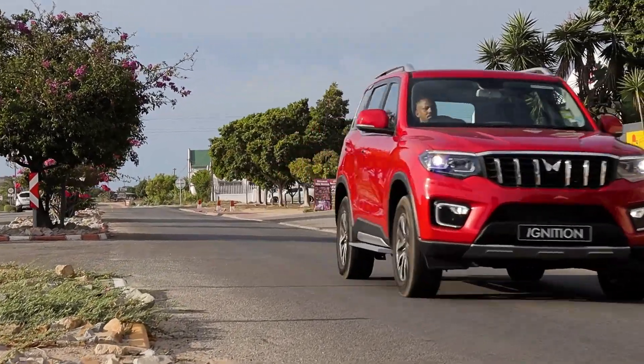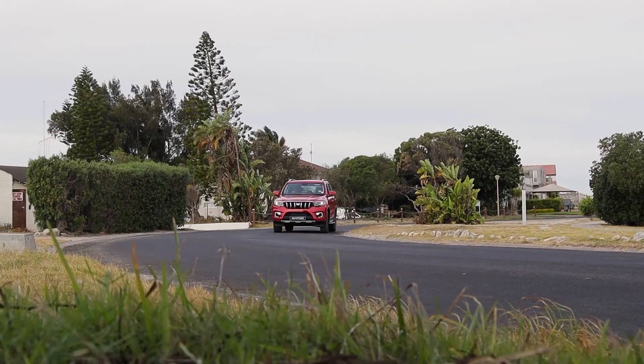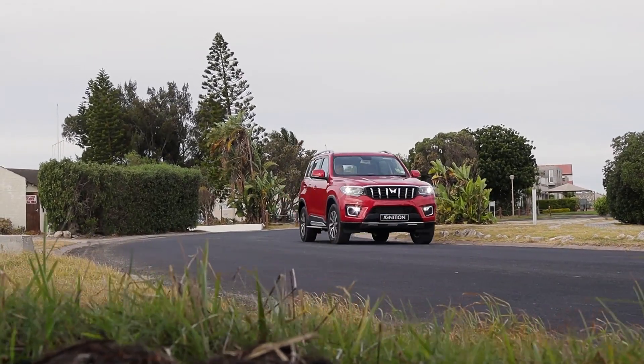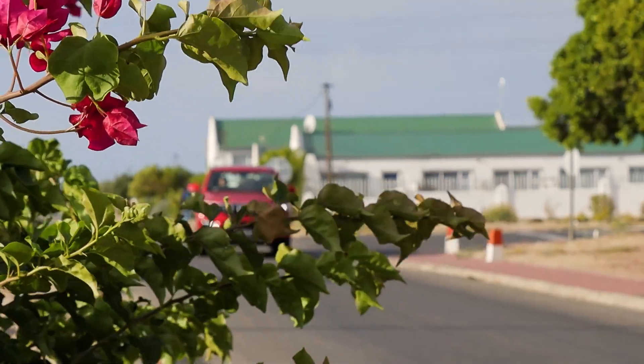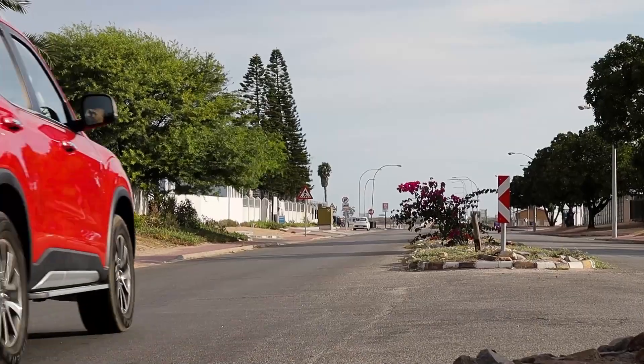Now that we're driving in the city, I'm getting used to this big wide windscreen, which helps with visibility a lot. It's also one of the safest body-on-frame cars ever tested by Global NCAP. It's got tire pressure monitors, tire temperature monitors, and a bunch of other in-house features, plus sophisticated suspension technology designed to feel and absorb the road better.